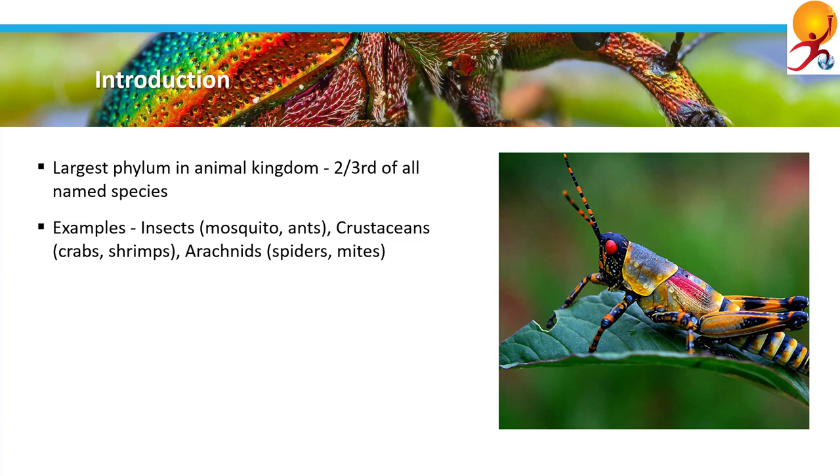Ants, mosquitoes, flies, cockroaches, shrimps, crabs, spiders, scorpions, etc. are examples of arthropods.